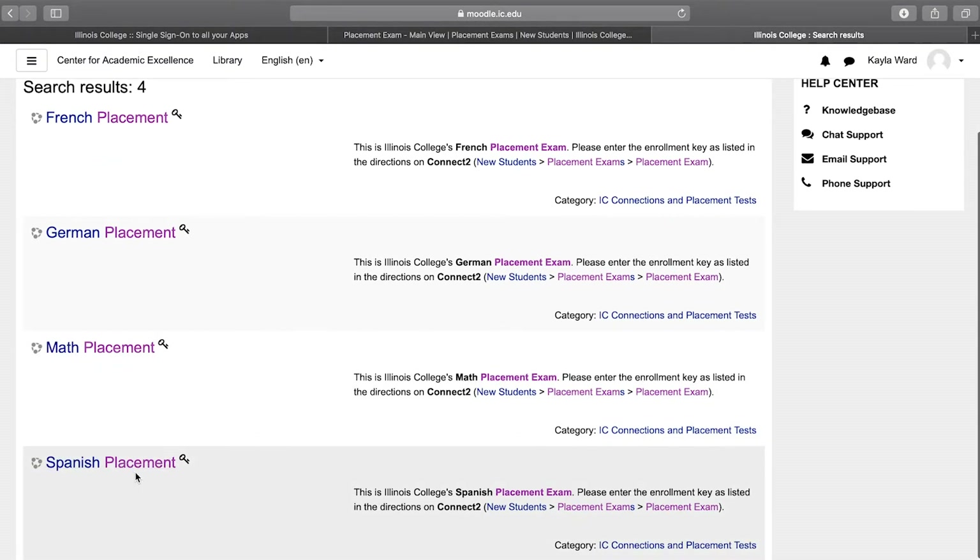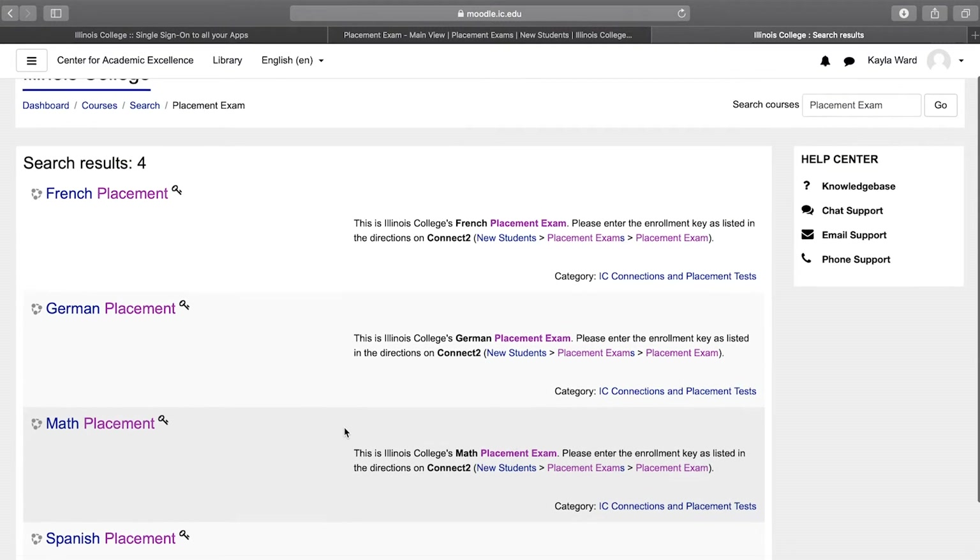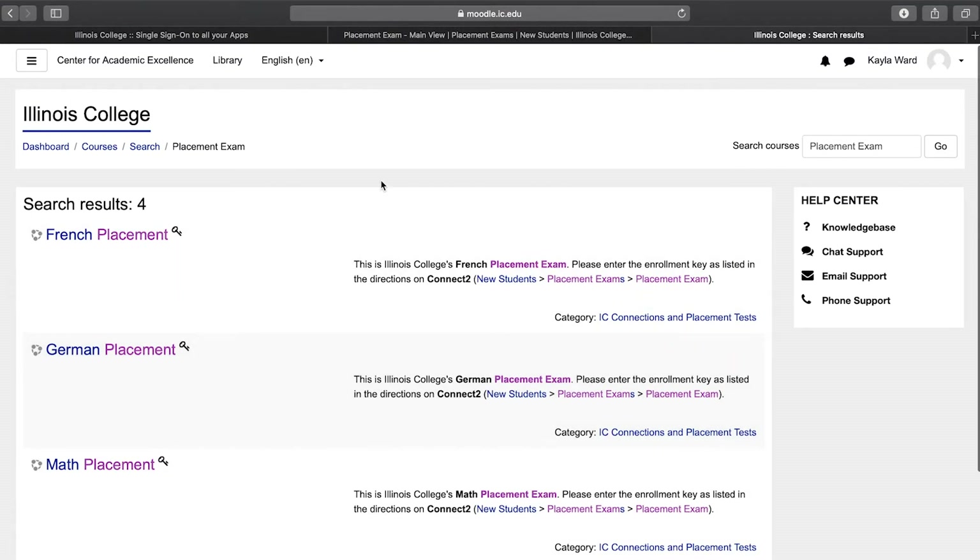If you have done all this, then you're all set for your Ready-Set-Go registration date. Be sure to have these completed at least a week before you come to Ready-Set-Go so you're able to register for classes that day. I'm super excited for you to be at Illinois College this fall, and I hope that walking you through your placement exams was helpful. And remember, if you see me at Ready-Set-Go, don't be afraid to say hi.